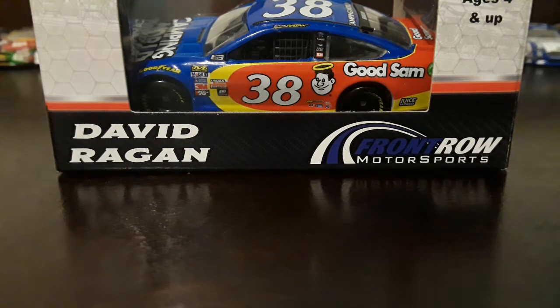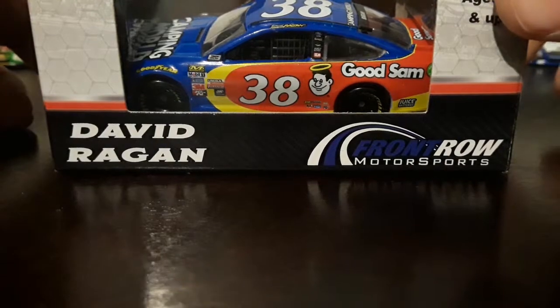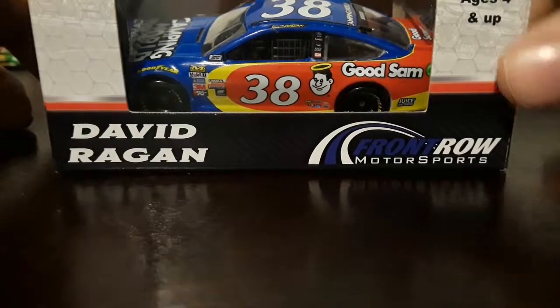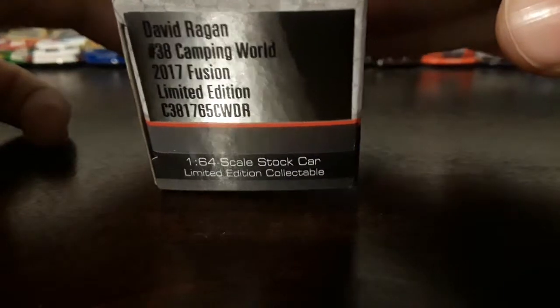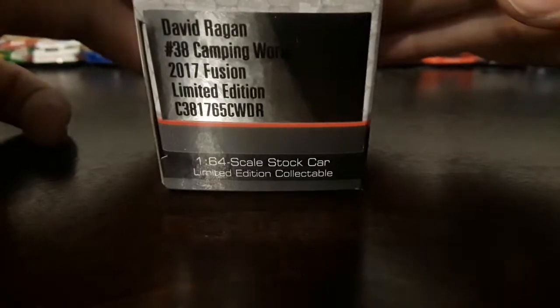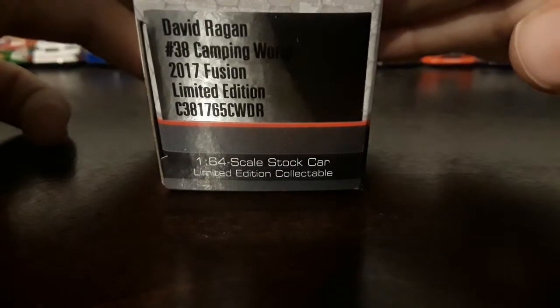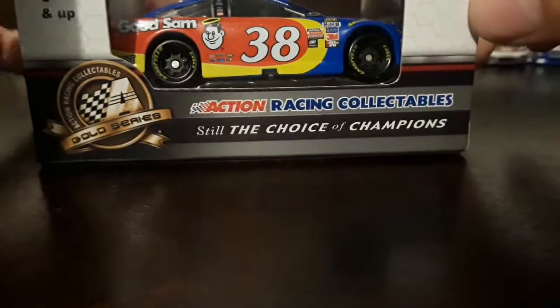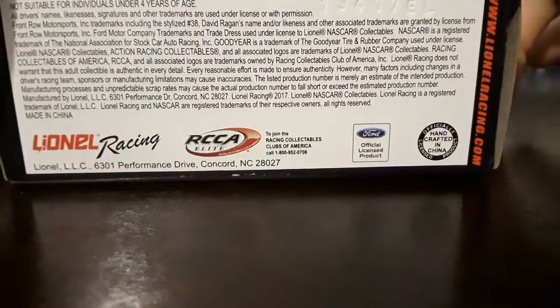I got this car also for Christmas. Let's go 360 on the box. David Reagan, Front Row Motorsports. David Reagan, number 38 Camping World — Good Sam. 2017 Fusion, limited edition, 1:64 scale stock car. Action Racing Collectibles, still a choice of champions. NASCAR. And on the bottom we got Lana Racing.